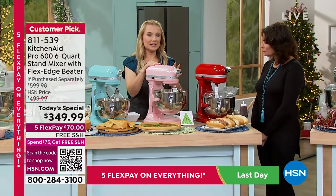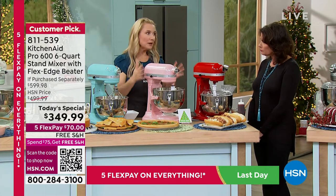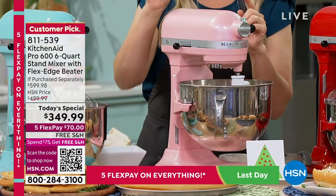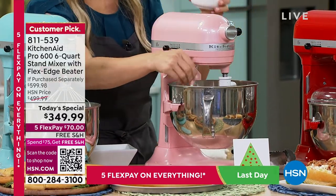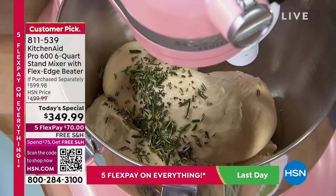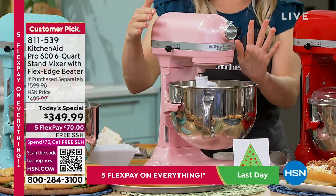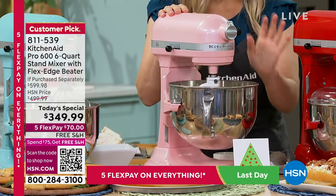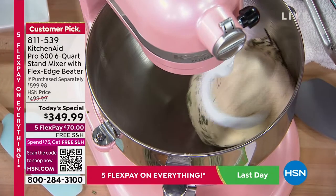The dough hook is coated and can go in the top of the dishwasher. The flex edge beater and flat beater are also coated metal — dishwasher safe. The wire whip you don't put in the dishwasher. The dough hook mimics your hands kneading — instead of you taking 10 to 15 minutes with your wrists and hands hurting, you use the dough hook on speed two only. It mimics that kneading action and gives you the most amazing dough.